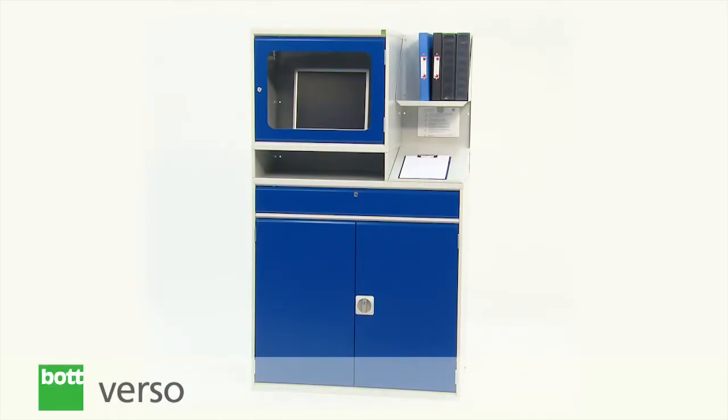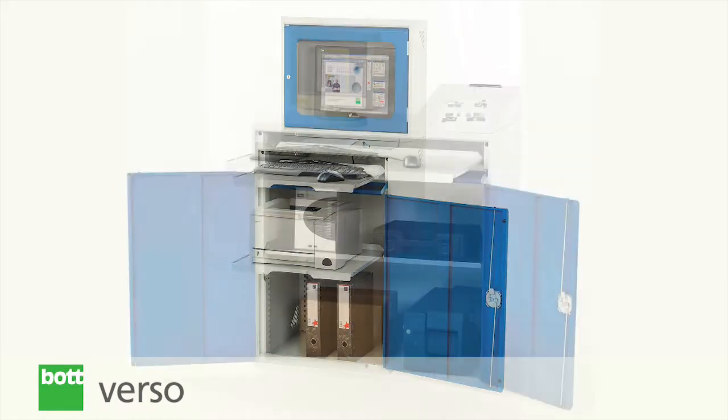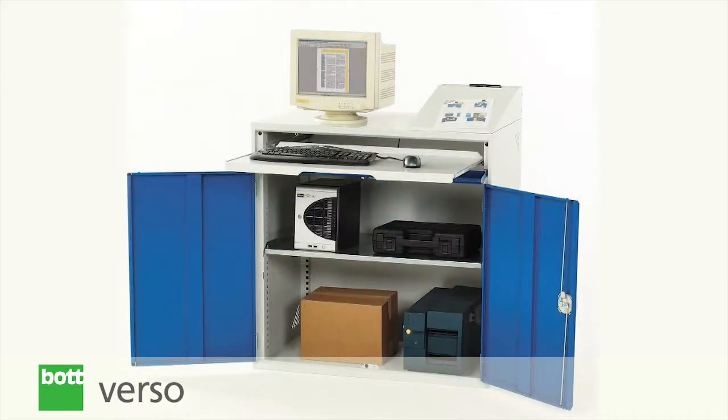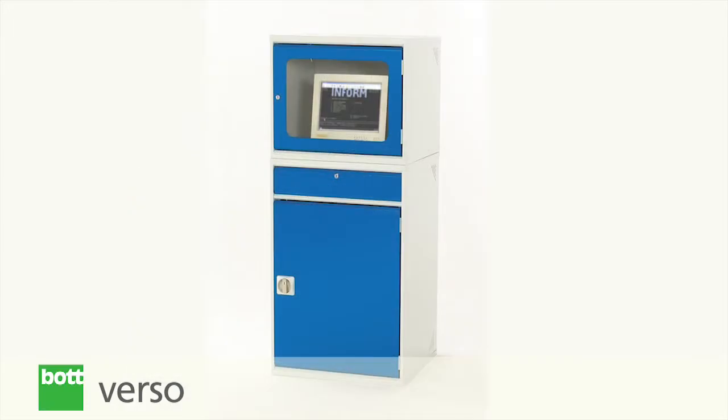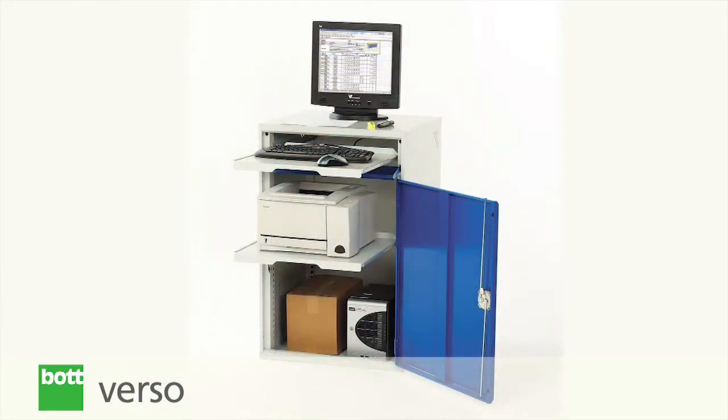Featuring robust welded construction and available to suit different computer sizes, Bot Verso computer cabinets offer customers quality economical protective storage for computer equipment in the workplace.